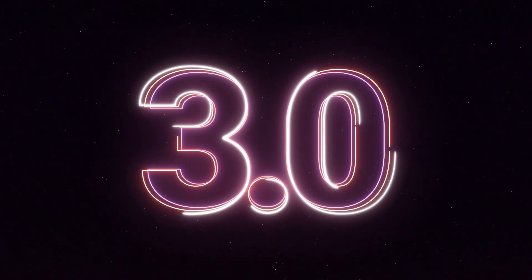Hey everyone, I'm Csaba, founder and CEO of Optimunk, and I'm so excited to introduce you to our brand new launch, Optimunk 3.0.